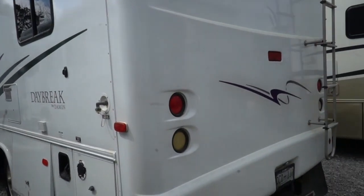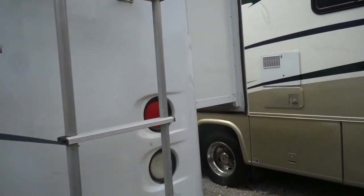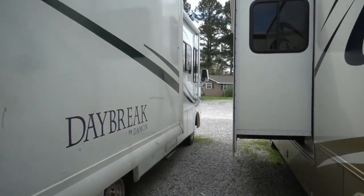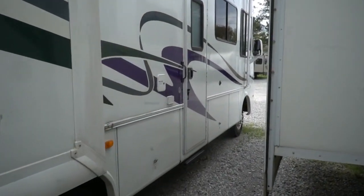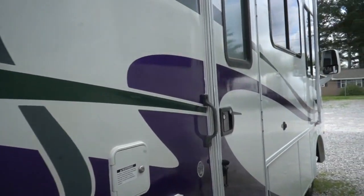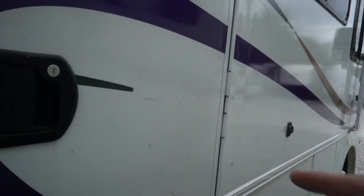It's got a 5,000-pound tow capacity. Rear-view camera works great — a little dirty right now. Got an awning, slide toppers, all in great shape, pass-through basement storage. I don't see any obvious signs of delamination, windshields look good. Let's look inside — power step works great.